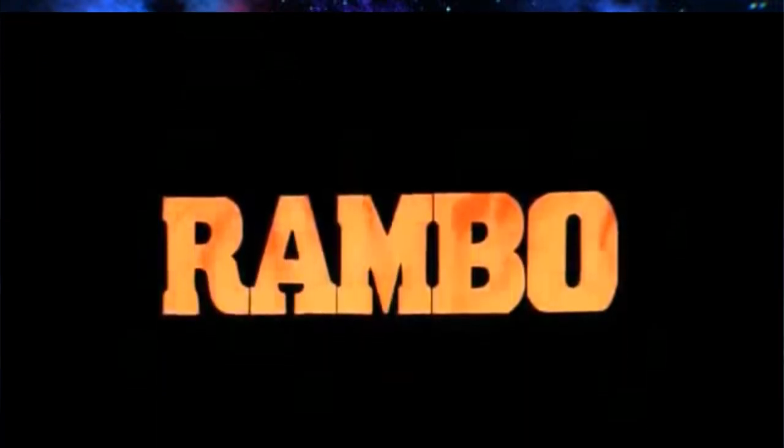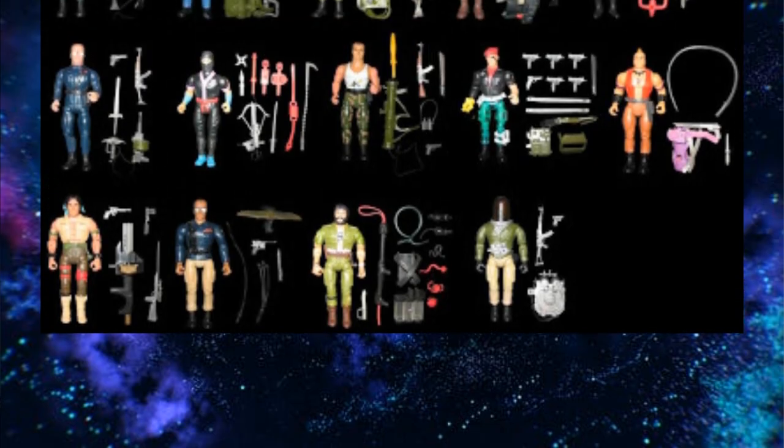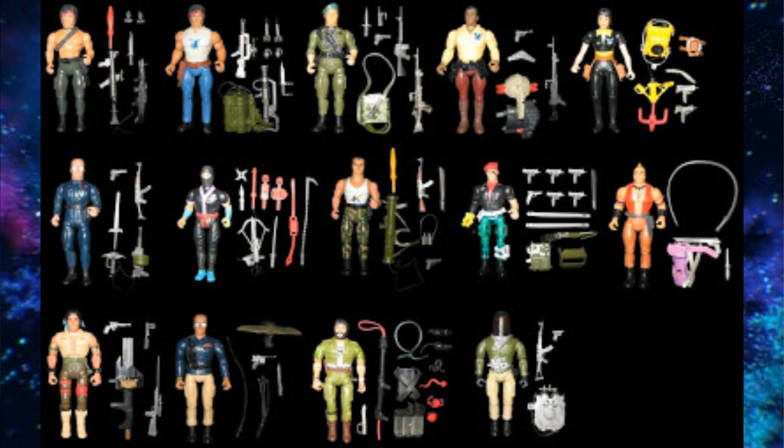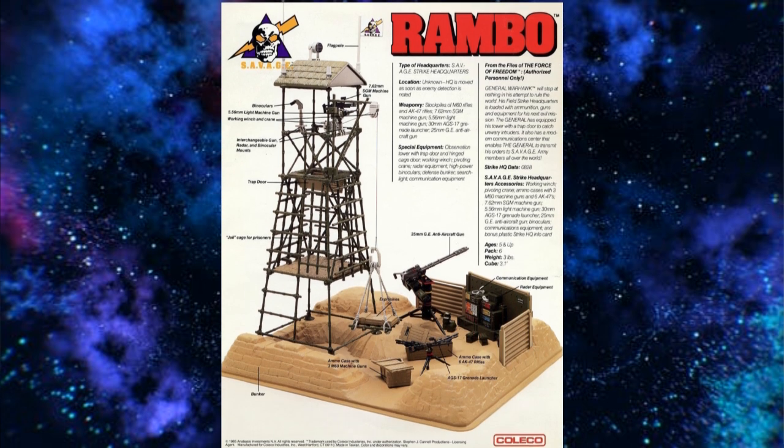Rambo Force of Freedom is another small toy line that packs a really big punch, but it's kind of not fair because it's based on a cartoon. I think the toys sold mostly because of the movies though. There's a total of 18 different figures that were released — 12 in Series 1 and 6 in Series 2. Some of those Series 2 figures are extremely hard to get. Still, it's a pretty small toy line with a total of 18 figures, 4 vehicles, and a playset.